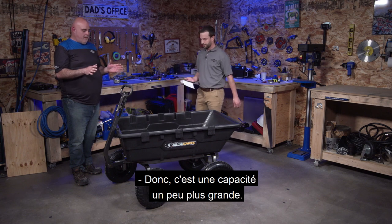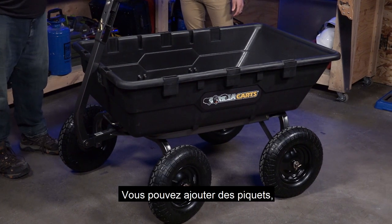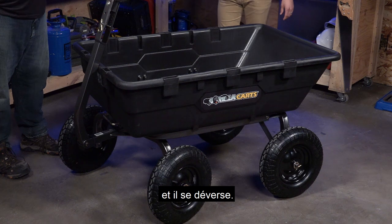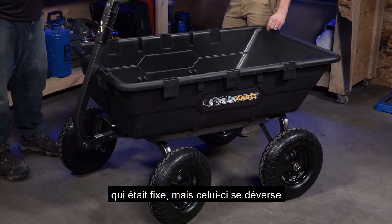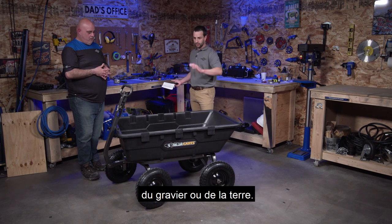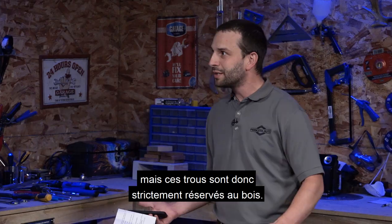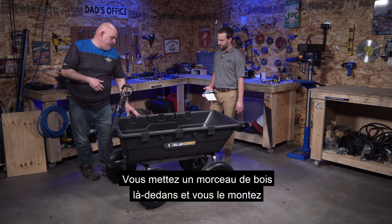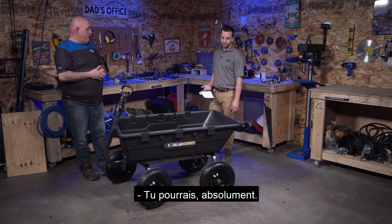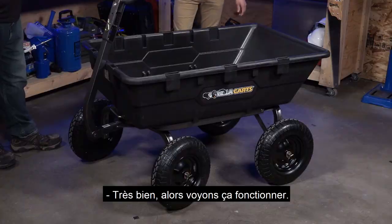This second cart is a 1,500-pound capacity poly tub — weatherproof and corrosion resistant. You can add wooden stakes to the sides to haul a taller or oddly shaped load. This one also dumps, which is different from the first fixed cart. Poly is a great option for hauling gravel or dirt. These holes along the side are stake pockets — put a piece of wood down in there and raise it up to whatever height suits your needs.